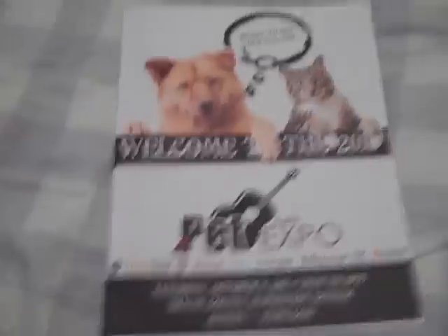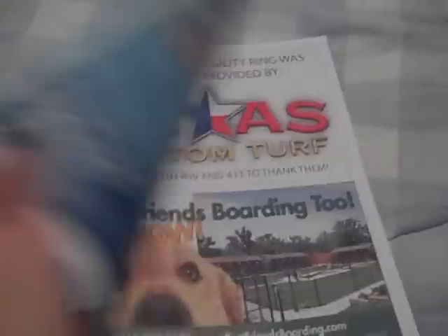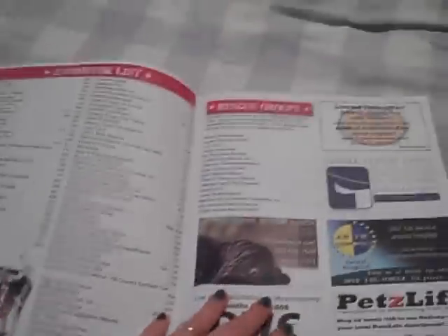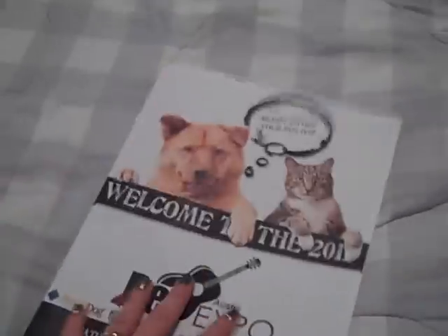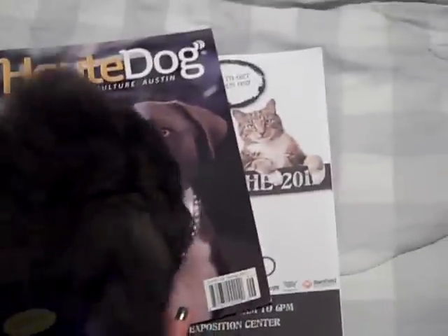Here's just like the brochure from the event — it just kind of tells you information about everything, some of the vendors and the sponsors and all that good stuff. As you can probably hear, Sailor's getting into a bag. This is Hope Dog — it is like an Austin dog magazine.